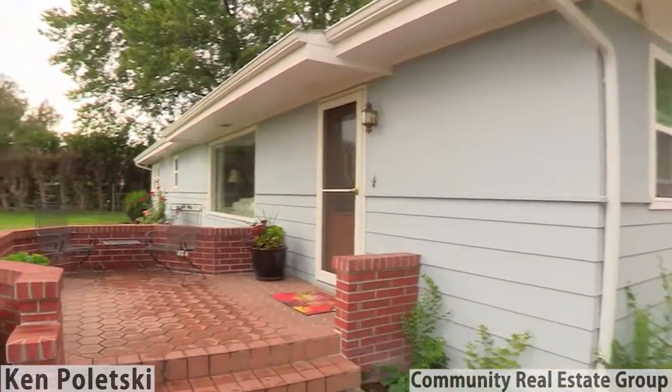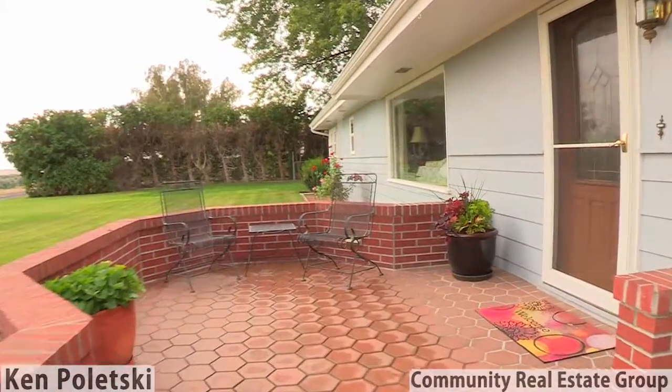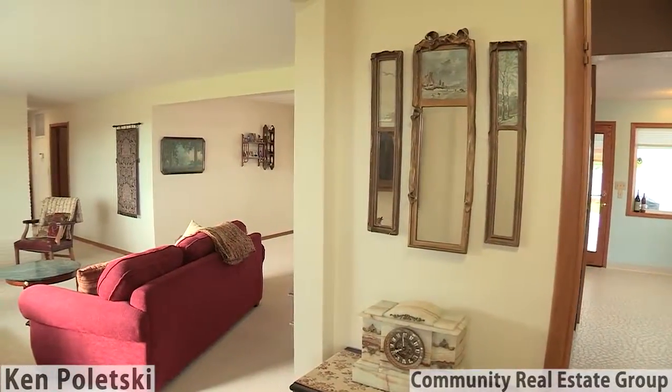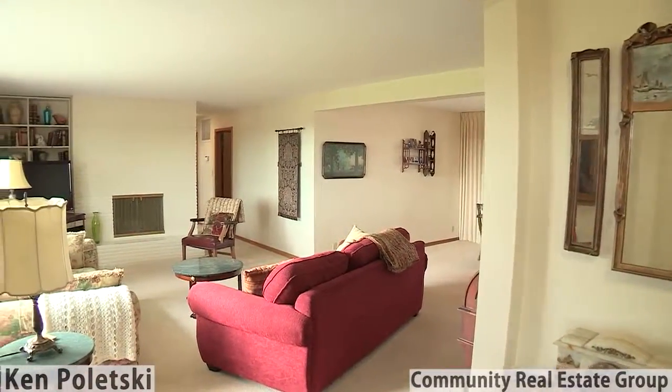Nestled on a half-acre not far from the Yakima River is a delightfully charming and impressively spacious executive-style home out in the country.